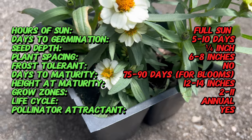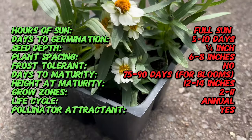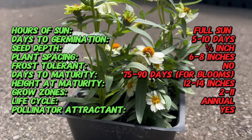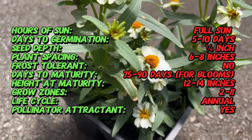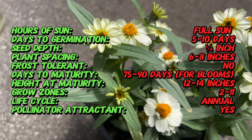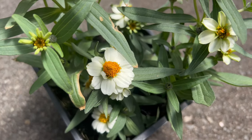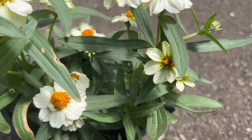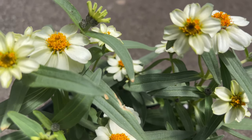Zinnia Star White lives up to its name with stunning single, star-shaped blooms. Unlike the classic dahlia-like flowers of some zinnias, Star White boasts a simpler form with slender, pointed petals radiating from a central disk. These blüten — German for flowers — unfurl in a dazzling pure white, creating a clean and airy aesthetic. The dark green, lance-shaped foliage provides a beautiful backdrop for the blooms.